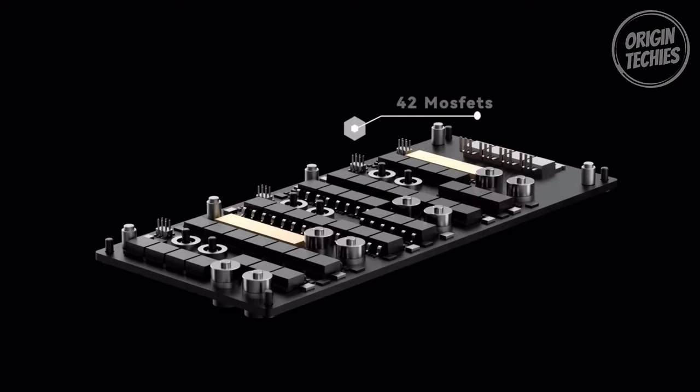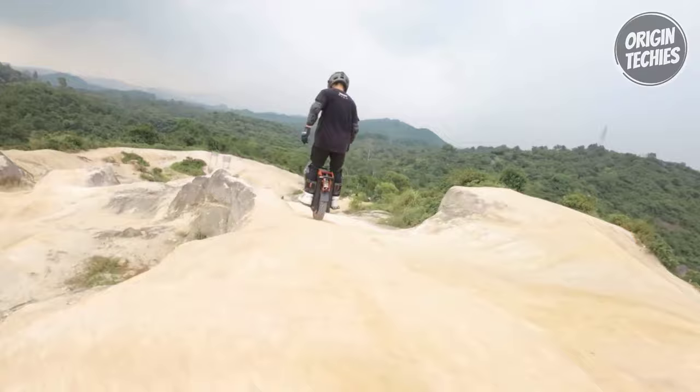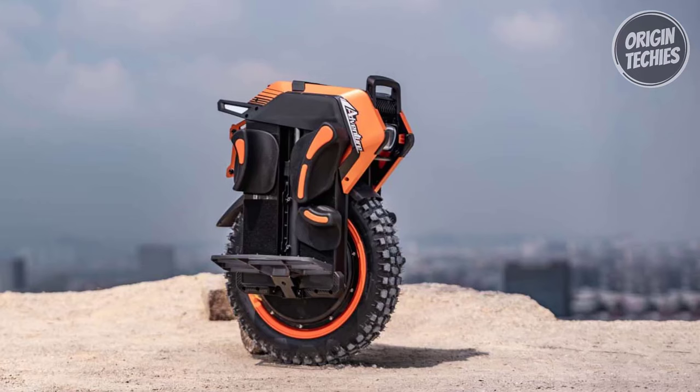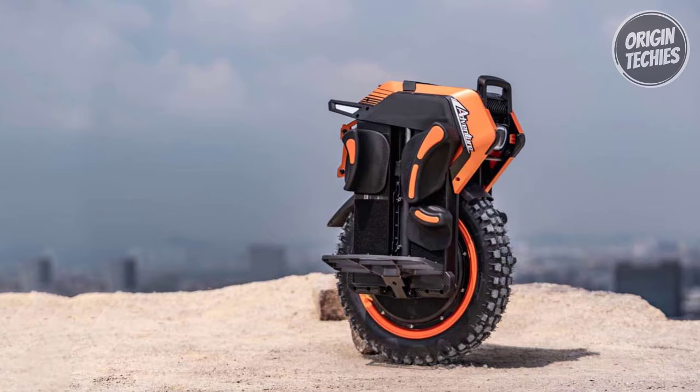The 2,400-watt-hour battery provides a remarkable range of up to 120 kilometers on a single charge, and thanks to the 16-amp ultra-fast charge technology, you can recharge it in just one hour. The Inmotion V14 Adventure is built to conquer various terrains with its adaptable suspension system, 3-by-12-inch off-road tires, and a 50-degree climbing angle. It's also designed with rider comfort in mind, featuring a trolley, adjustable headlight, raptor controller, smart BMS, and power pads.